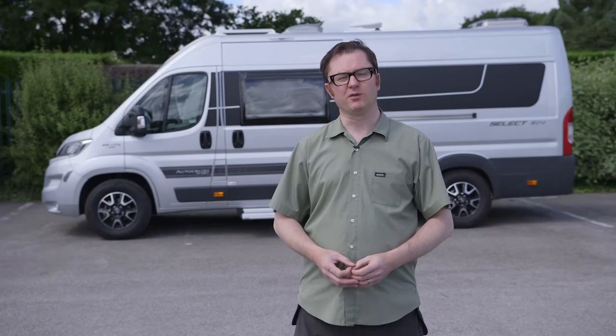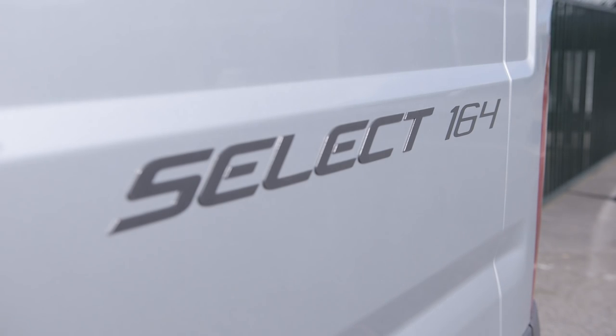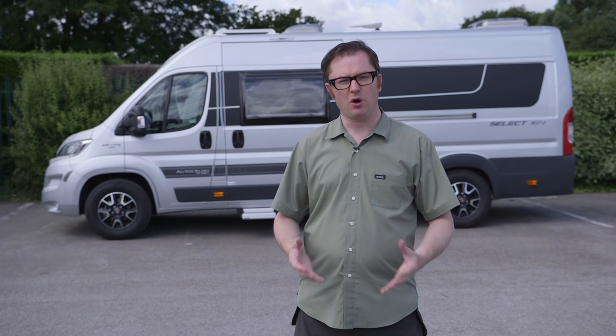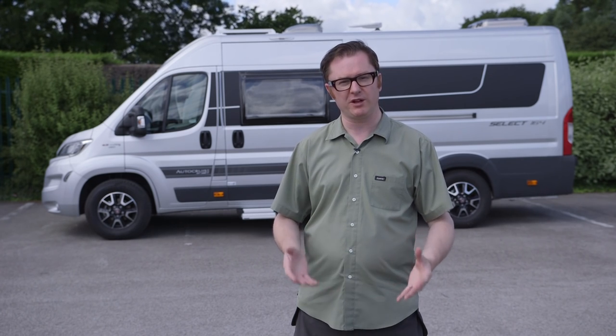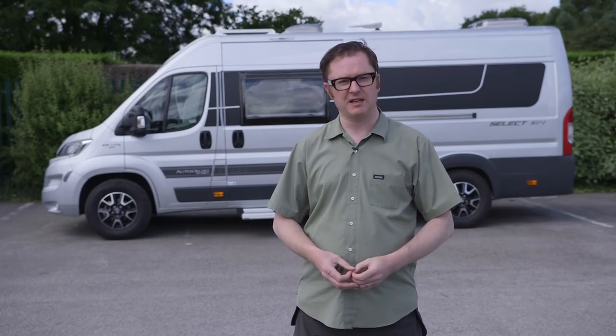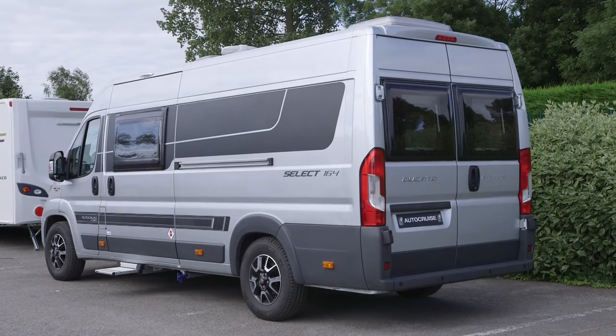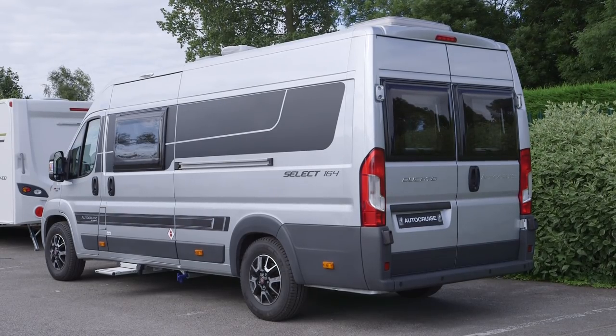The Autocruise Select 164 is 6.36 metres long with an MTPLM of under 3,500 kilograms, so anyone can drive it on a standard car licence. It's a capable two-berth with the added attraction of a very comfortable rear bed. The new options strategy for Autocruise will be very interesting this season — with this amount of customisation and the fact that you're essentially ordering a bespoke van, it puts the potential customer firmly in the driving seat.